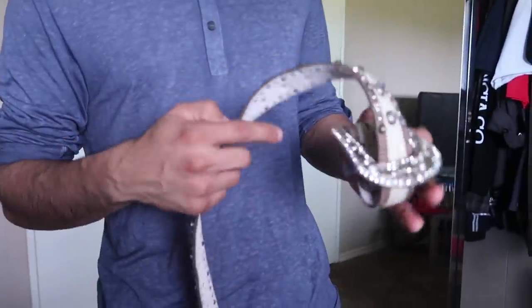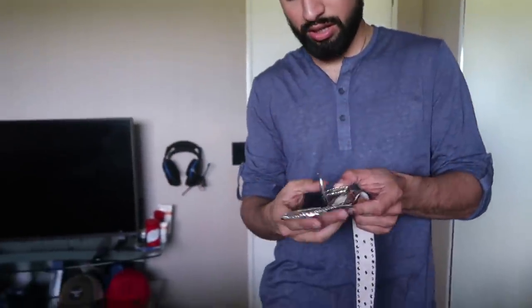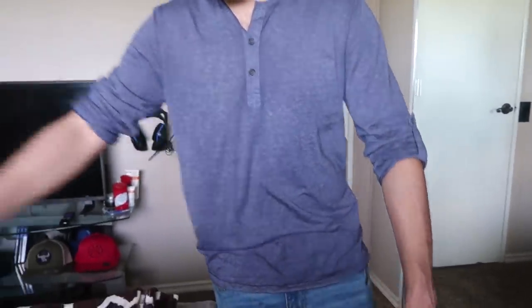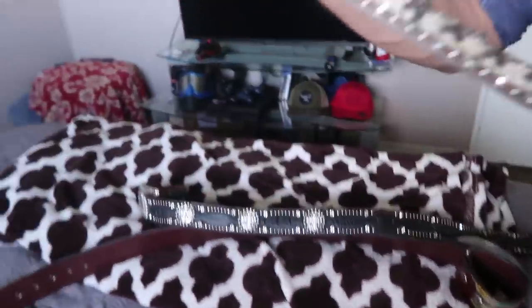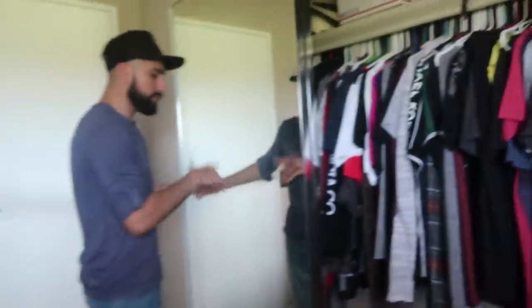My girl has her belts over here — she has a black one, and then she has another belt that I bought her. I think it's Cheyenne — it has fur all over it and it's super sparkly. Girls, if you want belts like this, go to Boot Barn — they have a bunch of shiny belts there.